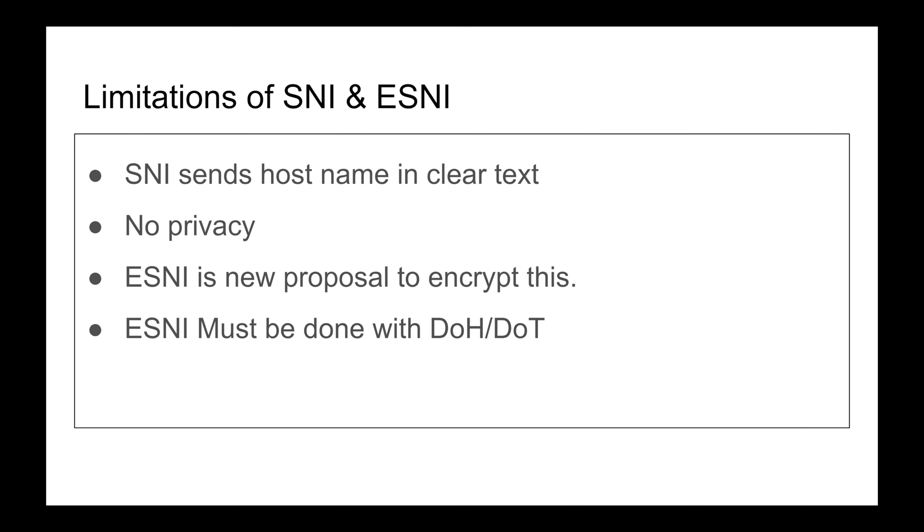Cloudflare said: we are a DNS provider — what if we provided a record in DNS with a public key matching the domain, published by the domain owner? So when I want to connect to a site, I query DNS, get the public IP address, establish the TCP three-way handshake, and then — about to send Client Hello — I already have the domain's public key from that DNS record, so I encrypt the SNI and send it in the Client Hello.